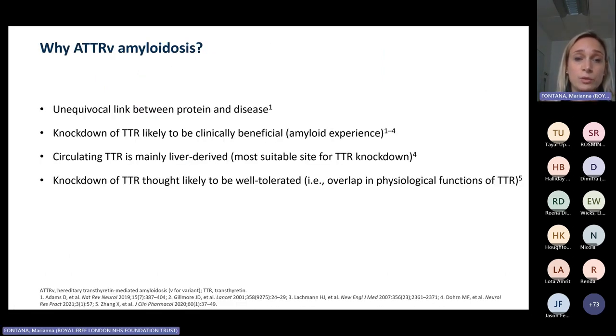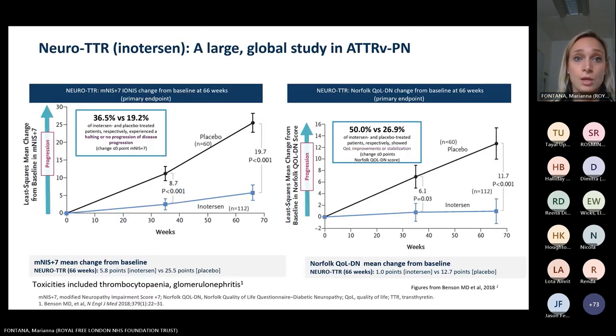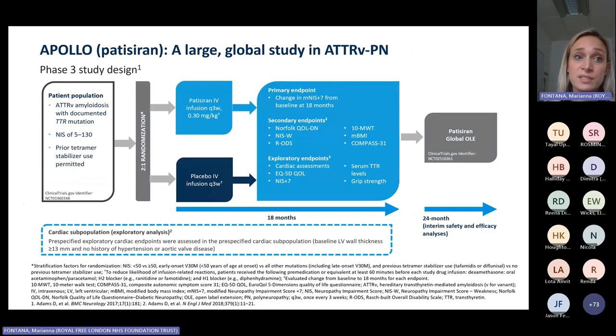TTR amyloidosis has become a prototype clinical indication for gene silencers — compounds that reduce TTR production from the liver. The rationale was clear: unequivocal link between protein and disease; evidence that reducing TTR would likely be beneficial; the liver as a well-suited target organ for compound delivery; and safety data from knocking down TTR. Ionis embarked on a large global study in patients with ATTR polyneuropathy and found evidence of reduction in disease progression. Around the same time, Alnylam with a very similar compound, patisiran, conducted a large global study in neuropathy patients and showed very similar findings, with some patients showing improvement in neuropathic symptoms.